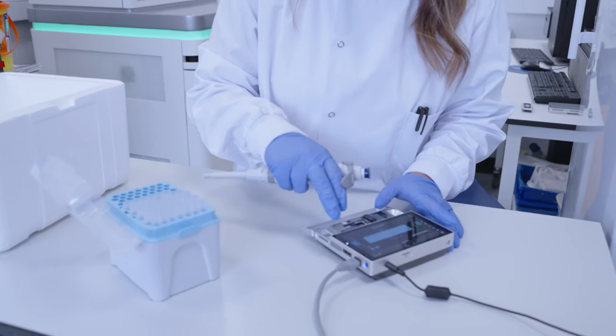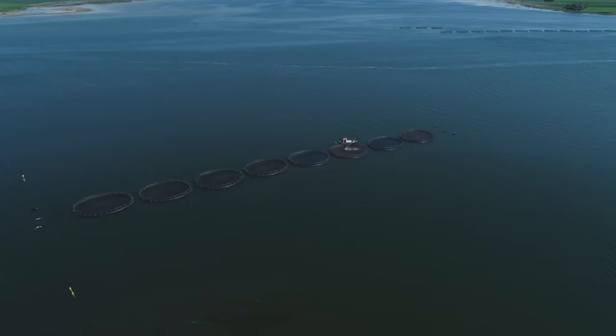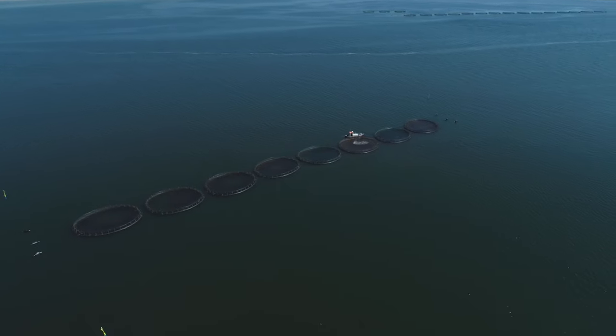This way we can monitor disease progression both rapidly and cost-effectively. Preventing the spread of disease in this way will significantly improve aquaculture output in the future.